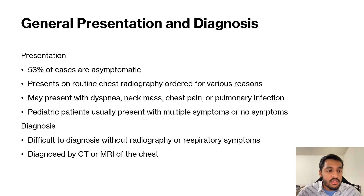Generally these teratomas present with dyspnea, neck mass, chest pain, or pulmonary infection. Pediatric patients usually present with multiple of these symptoms or are completely asymptomatic. These teratomas are difficult to diagnose without some sort of CT, chest x-ray, or respiratory symptoms — it's very difficult to diagnose them asymptomatically.